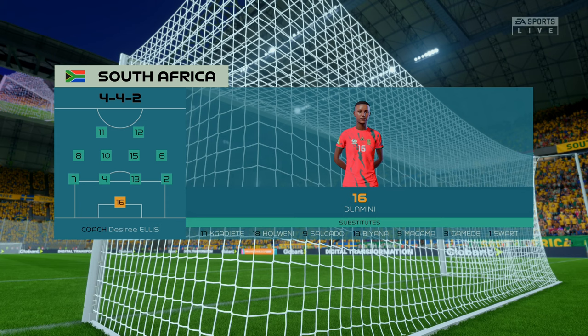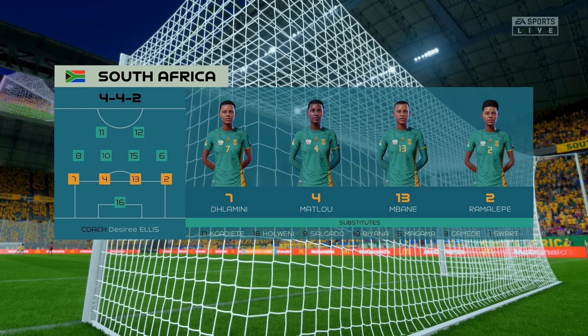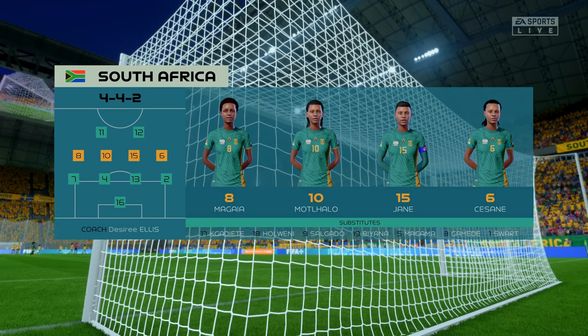And the lineup for South Africa — a 4-4-2. It's a good formation if it's played well; it covers most of the bases defensively, and if you can then rotate your positions when you regain possession you can also be fluid in attack. Let's hope we see that today.